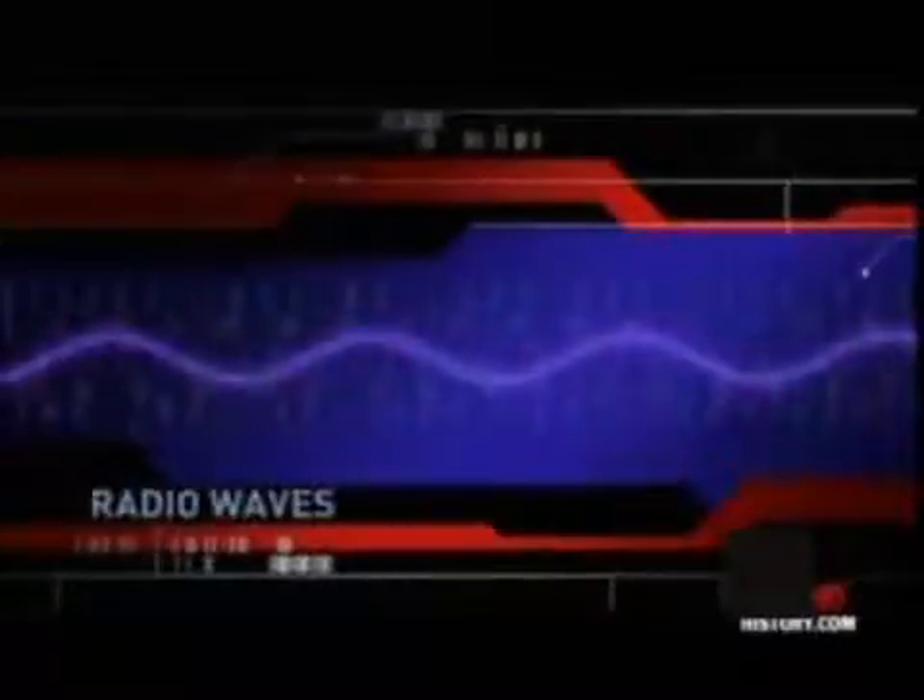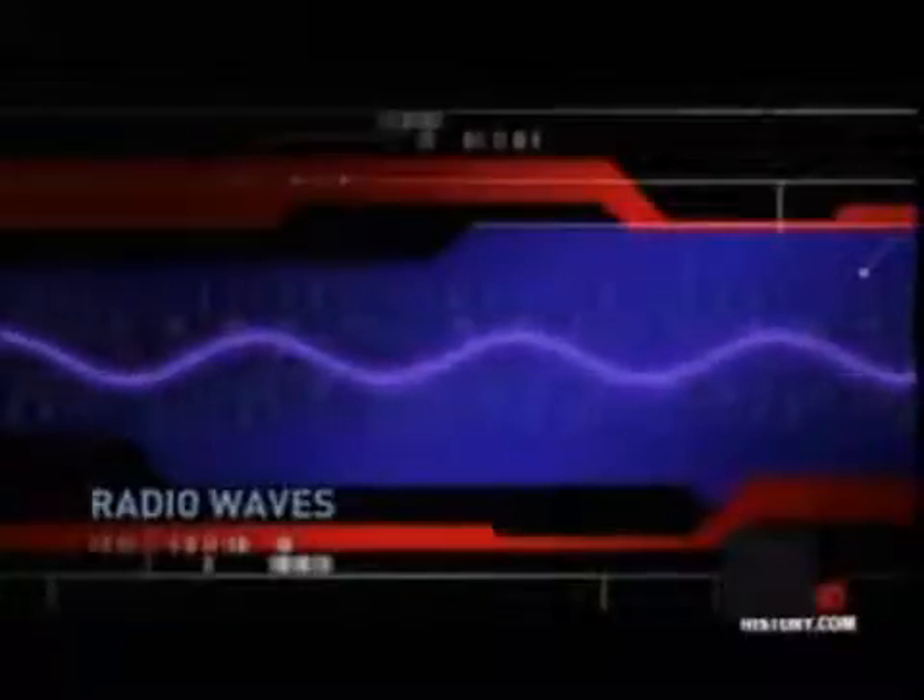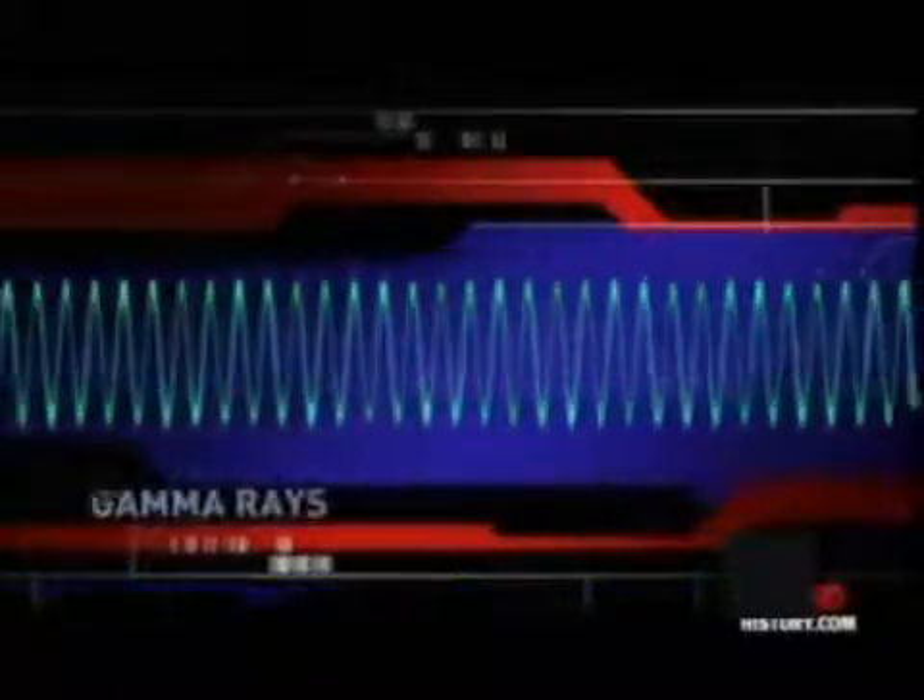The electromagnetic spectrum is an immense scale we use to measure the wavelengths of all kinds of radiation. At one end are radio waves, with the longest wavelengths. At the other end are gamma rays, with the shortest. In between are the other bands, including visible light, which is such a tiny fraction of the whole, it's difficult to imagine.